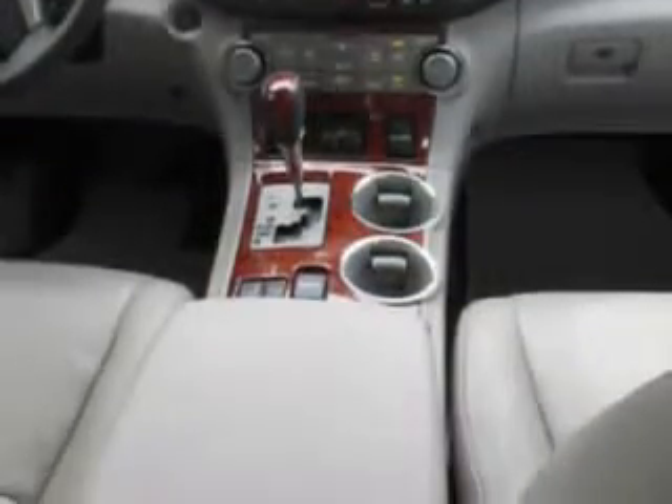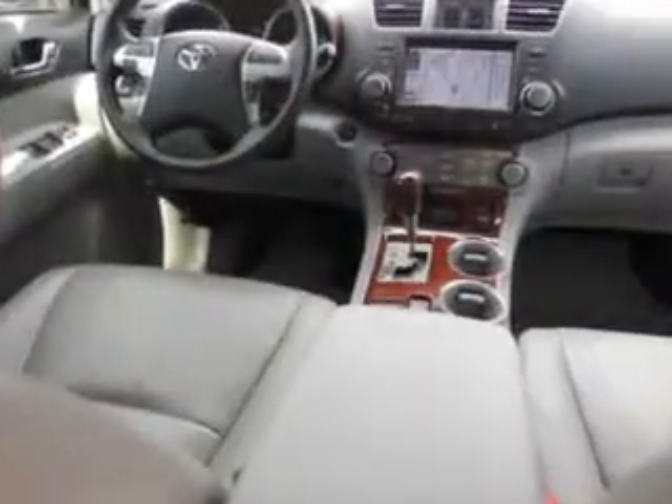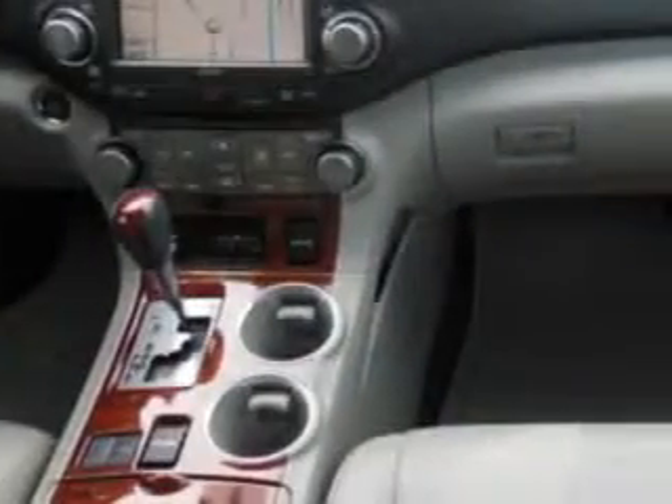Imagine driving this Blizzard Pearl 2011 Toyota Highlander SUV Limited, equipped with a six-cylinder engine and an automatic transmission. Enjoy an impressive 24 miles to the gallon on this family SUV with features like homelink system, keyless entry, passenger's front airbag, driver's side airbag, and much more.